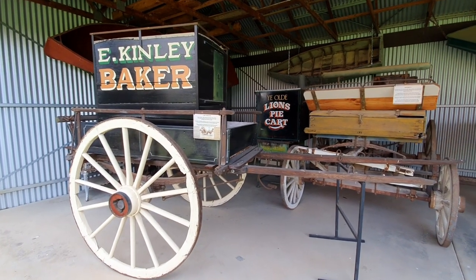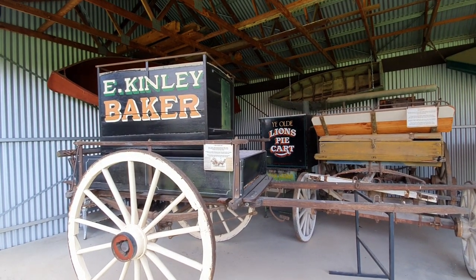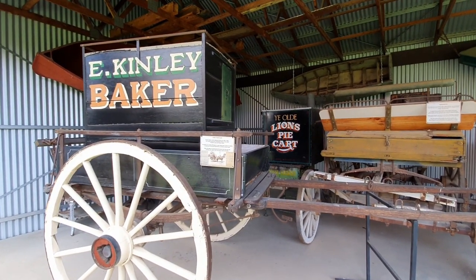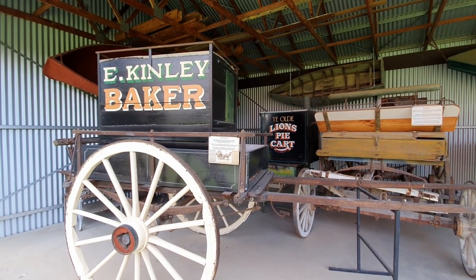This horse-drawn cart belonged to Kinley's Bakery, which operated during the 1950s and 1960s. The baker's cart carried 250 loaves of super bread, which was sold for three and a half pence or seven cents per loaf, and was delivered to customers around town.